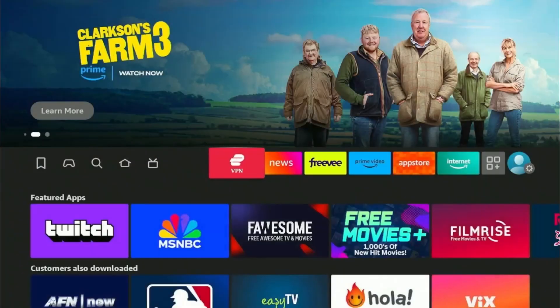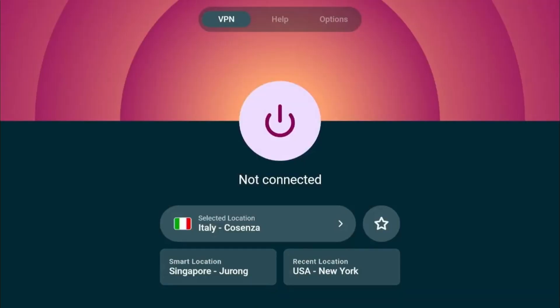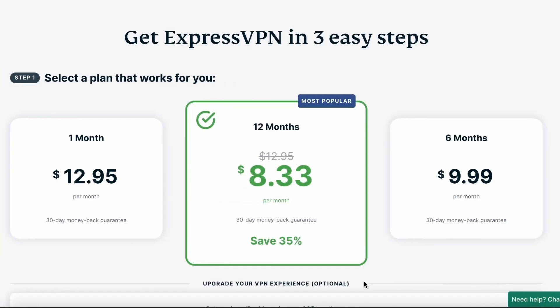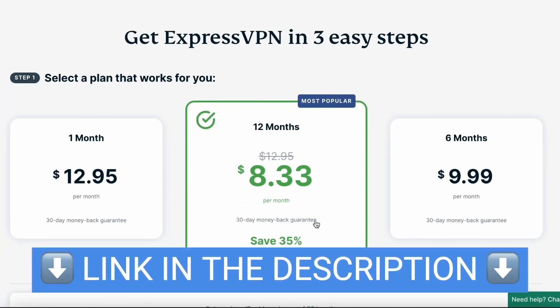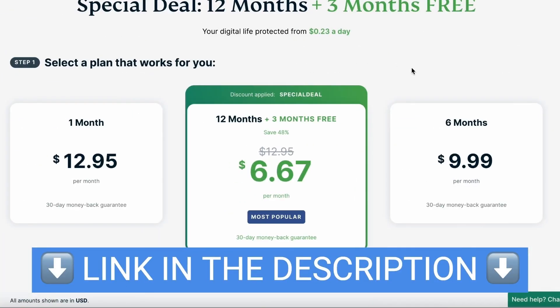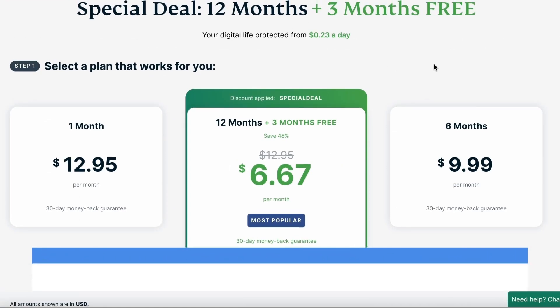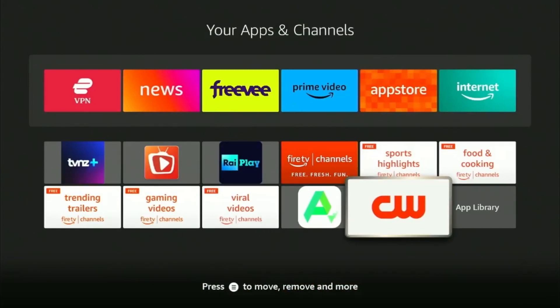But before opening the app, you must use a VPN and connect to the US server. I'll be using ExpressVPN as it offers three months free. So instead of the usual $8.33 a month, you get $6.67 a month. I'll paste the link in the video description. After connecting to the US server, you can now launch the CW app.